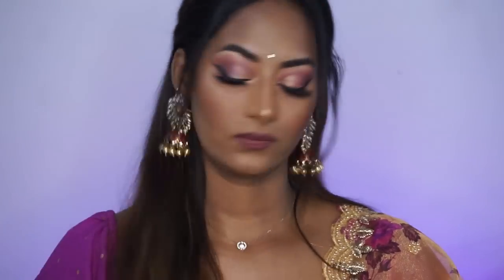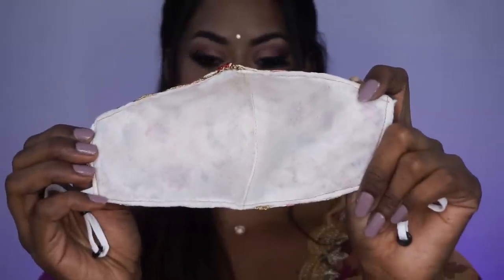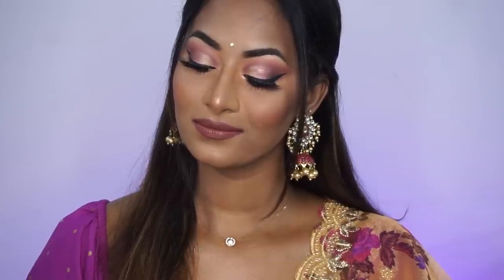I went off-camera, put on my dupatta and jewellery, and here is the final finished look. It is such a beautiful Indian wedding guest makeup look, especially for brown skin tones. Now for a quick little test to check if it is mask proof — just pressing the mask a little and removing it, and there is no transfer or budging anywhere on the mask. The mask is completely white so you can see how well this makeup sits under a mask, all on a budget.